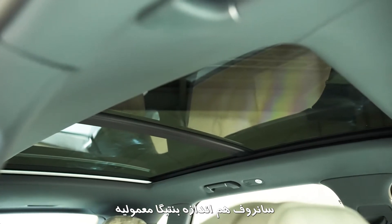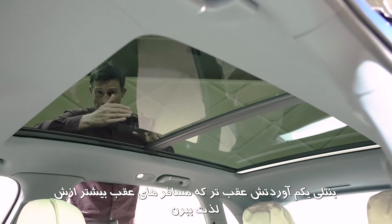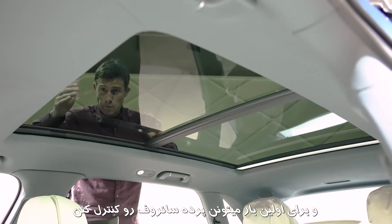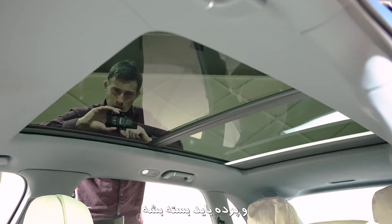The sunroof is exactly the same size as on the normal Bentayga, but Bentley had to move it backwards slightly so that people in the back can still enjoy it. And for the first time, rear occupants can actually operate the sunroof blind through the tablet — just press this button and the blinds close.